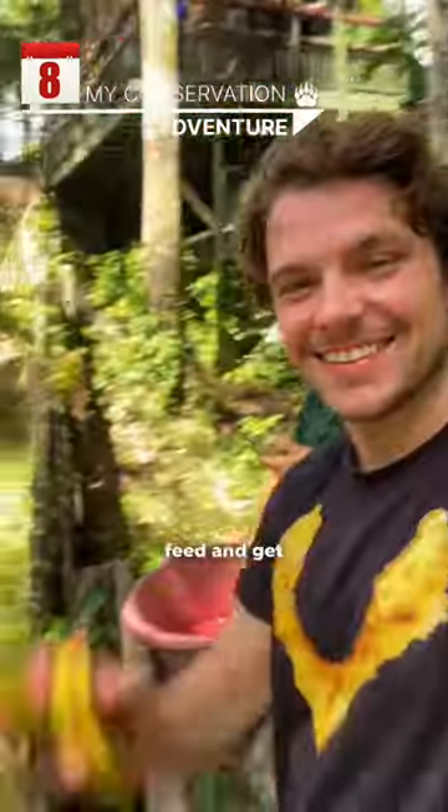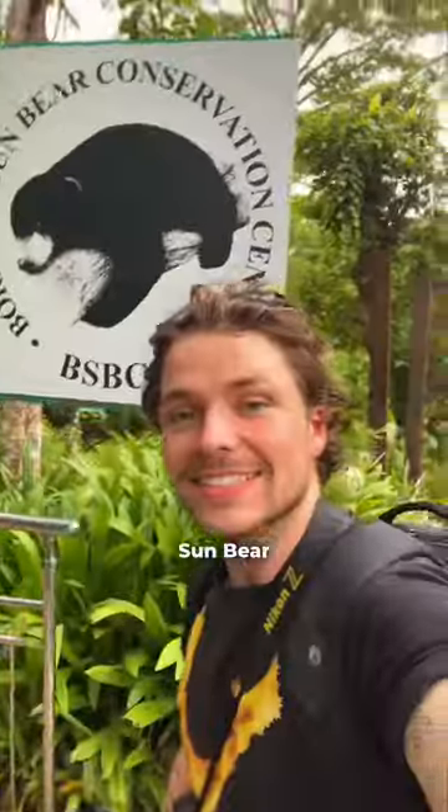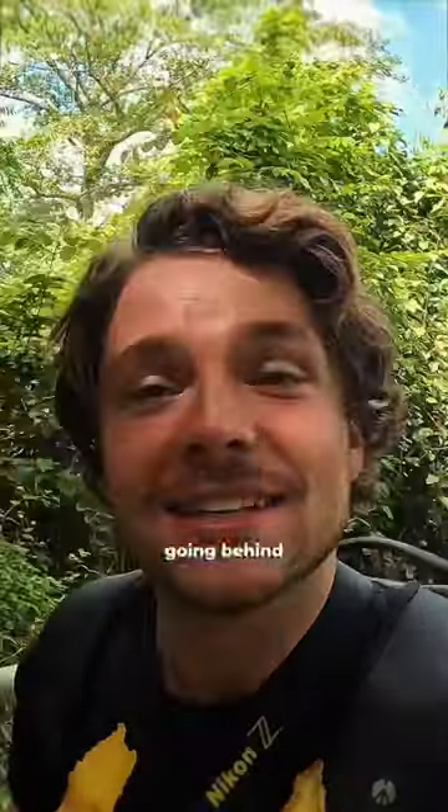Day 8. I went behind the scenes to feed and get up close and personal with rescued sun bears at the Bornean Sun Bear Conservation Centre.